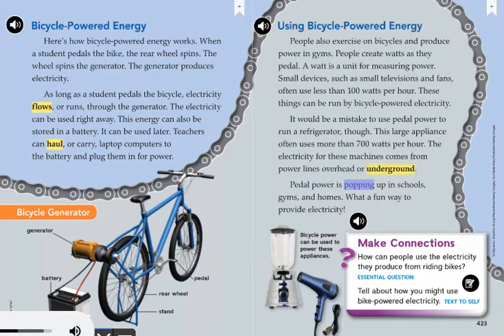Pedal power is popping up in schools, gyms, and homes. What a fun way to provide electricity! Bicycle power can be used to power these appliances.